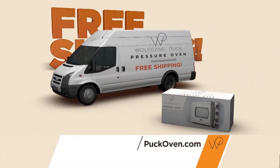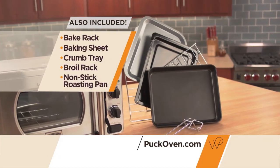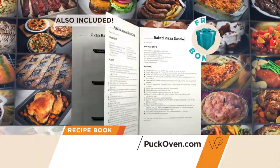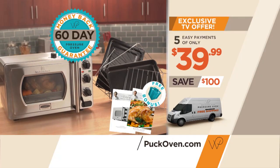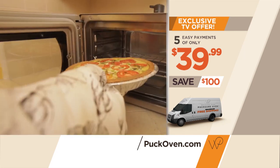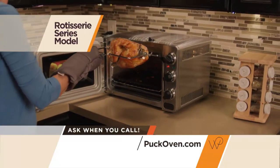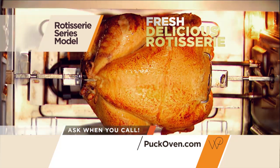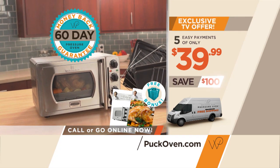When you order right now, shipping is included absolutely free. You get the Wolfgang Puck pressure oven complete cook set — a $50 value absolutely free — plus the instructional booklet featuring cook time savings, and as an additional free bonus the pressure oven recipe book featuring over 50 of Wolfgang's delicious recipes. It's all backed with Wolfgang's 60-day money-back guarantee. This is a present from my kitchen to yours — because if I put my name on an appliance, you can be sure that you will have results you never dreamt of. You can cook like a professional in your own home. And if you love delicious rotisserie chicken, be sure to ask about the larger rotisserie series model. Call or go to puckoven.com now to save $100 on this breakthrough pressure oven technology.